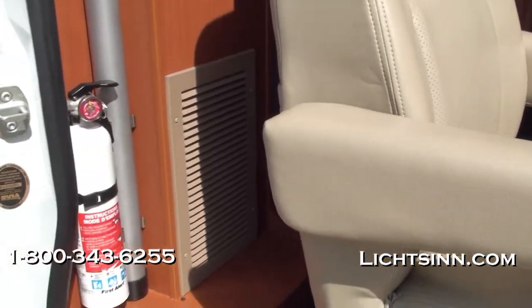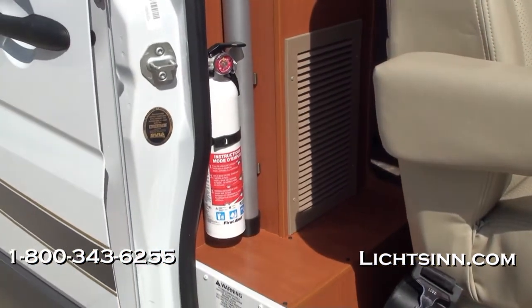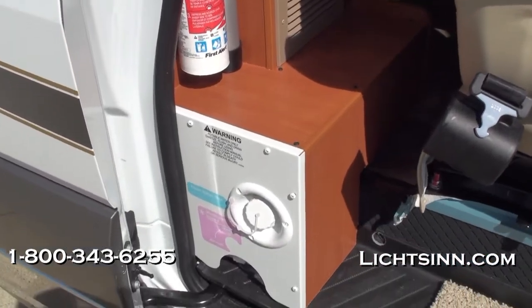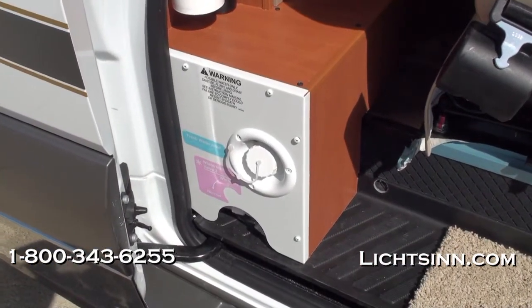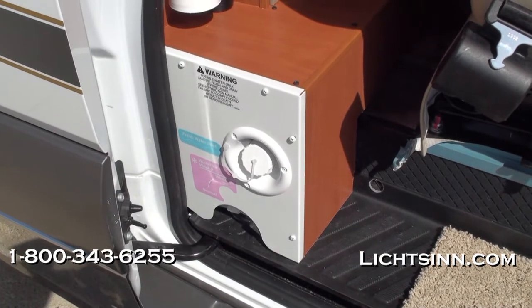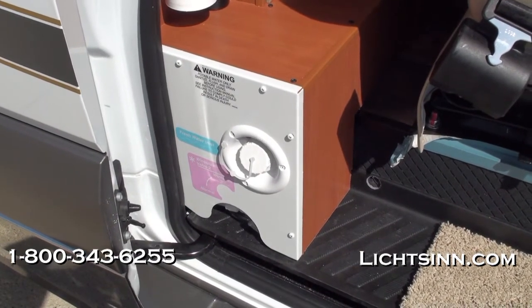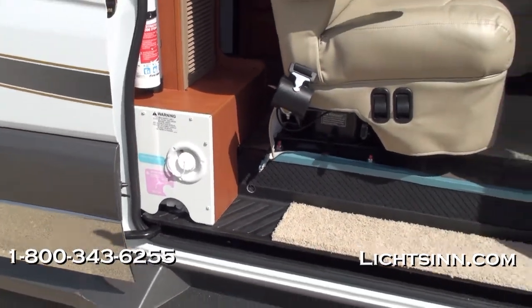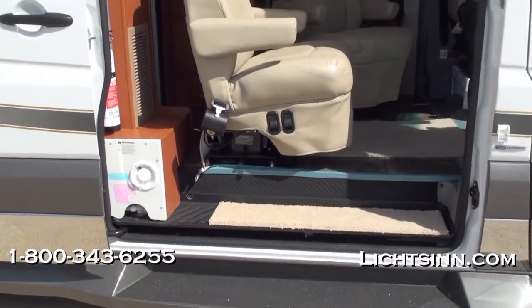We've ordered this coach on the interior with a very neutral interior called Metro, which is a stone-colored ultra leather that's very easy to care for, tied in with sunset cherry cabinetry. Here you can see the freshwater gravity tank fill and also the winterization kit, conveniently located in the mid part of the coach.